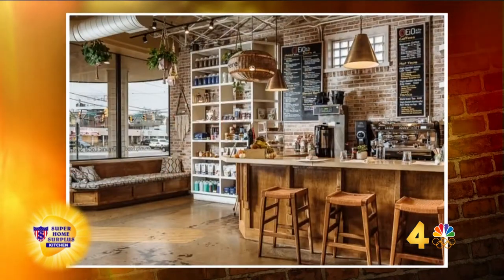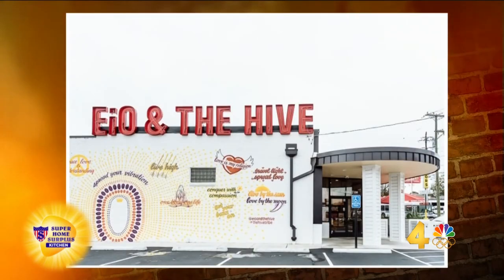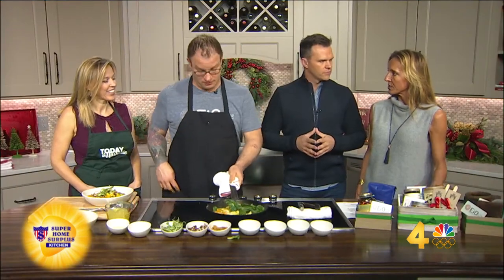And you have grab-and-go as well, which is cool, so you don't have to sit down. You can just come in and grab. We have family packs of rotisserie chickens. We have grab-and-go coolers with lots of pre-made items from the restaurant and things that we order in locally and nationally as well.